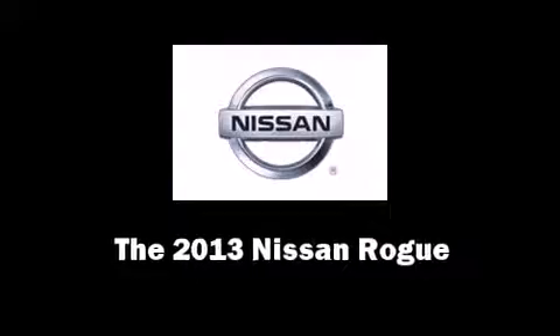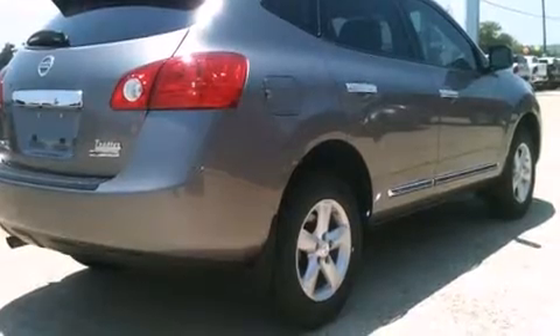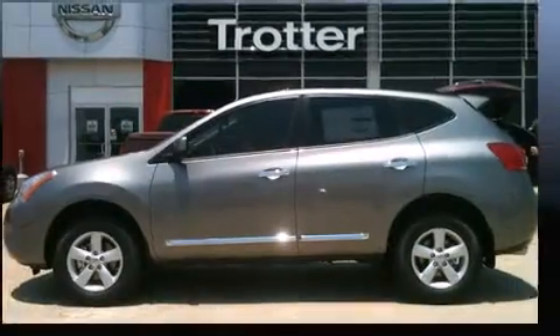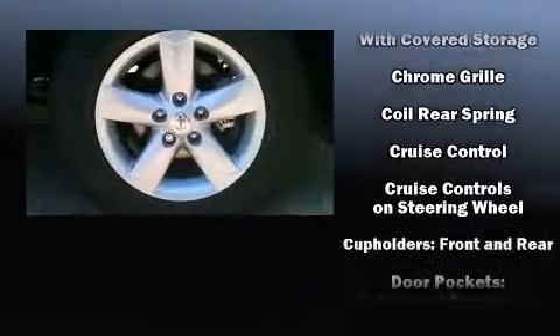Take command of the road in the 2013 Nissan Rogue. Smooth gear shifts are achieved thanks to the efficient four-cylinder engine. And for added security, Dynamic Stability Control supplements the drivetrain.